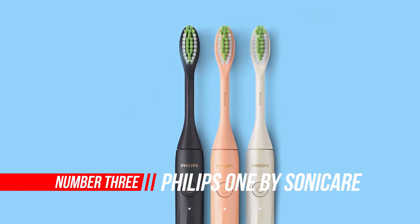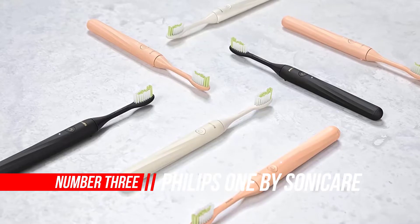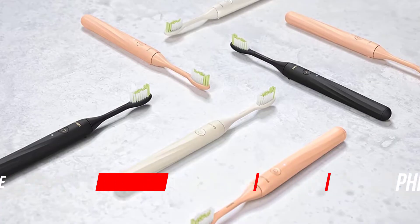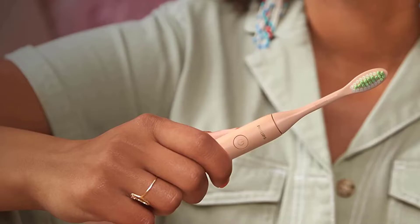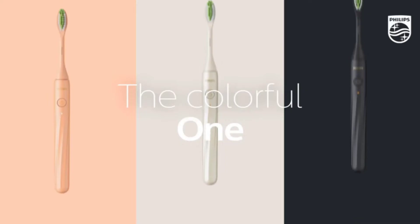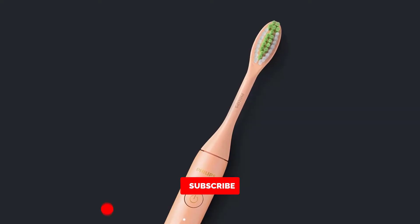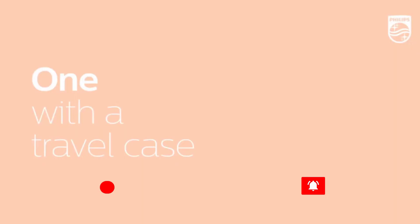Number three: Philips One by Sonicare rechargeable toothbrush. Designed with you in mind, Philips One is a big step up from manual brushing, with battery life up to 30 days. Micro vibrations and tapered bristles made of soft nylon gently polish teeth for a brighter smile. Take your manual brushing experience to the next level by pairing regular brush motions with bristle micro vibrations. It includes a two-minute timer with 30-second notifications.